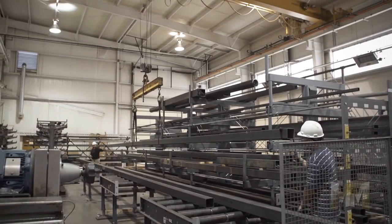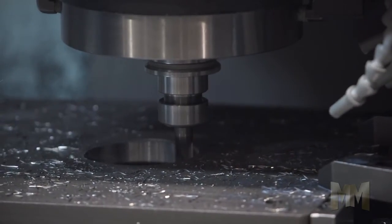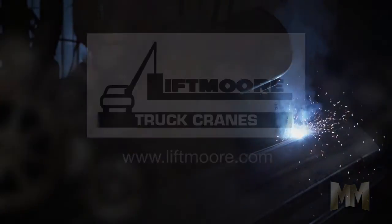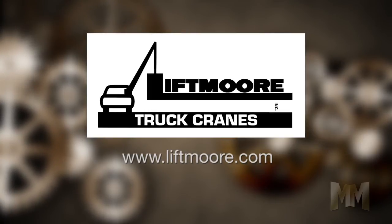Liftmore also makes crane accessories such as outriggers, jack stands, boom rests, and pedestals. The company will also engineer to order to meet the unique needs of mining, construction, maintenance, and more. For help in choosing your next crane, visit Liftmore at Liftmore.com. This is John Criswell for Manufacturing Marvels.